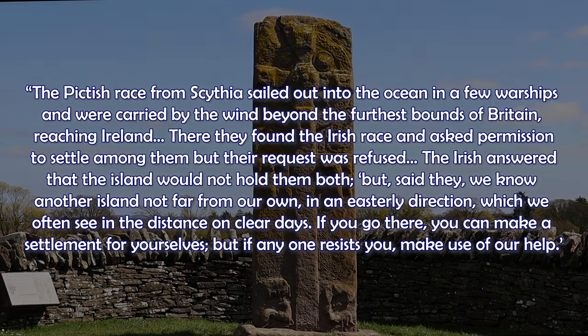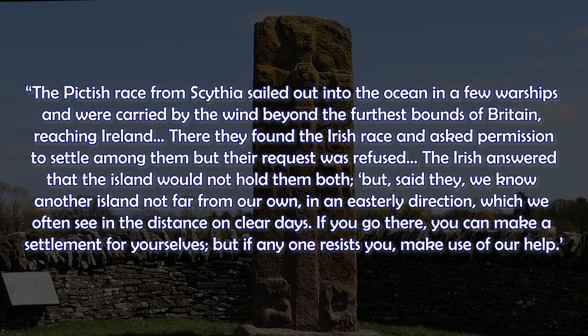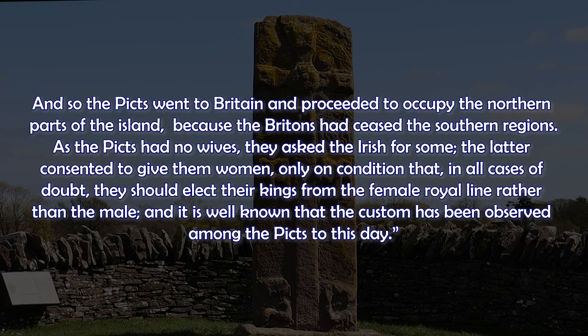What did Bede actually write? 'The Picts' race from Scythia sailed out into the ocean on a few warships and were carried by the wind beyond the furthest bounds of Britain, reaching Ireland. There they found an Irish race and asked permission to settle among them, but the request was refused. The Irish answered that an island would not hold them both, but said there was another island not far away in an easterly direction, which they could often see on clear days. If you go there, you can make a settlement for yourselves, but if anyone resists you, make use of our help. And so the Picts went to Britain and proceeded to occupy the northern parts of the island. As the Picts had no wives, they asked the Irish for some. They later consented only on condition that, in all cases of doubt, they should elect their kings from the female royal line rather than the male. And it is well known that this custom has been observed amongst the Picts to this day.'